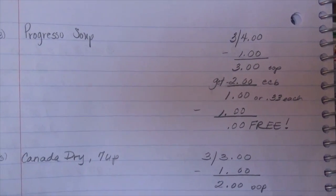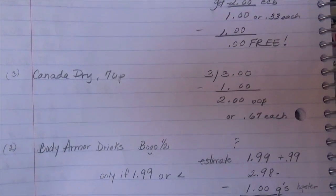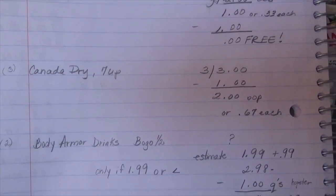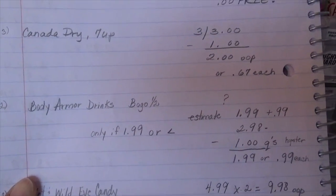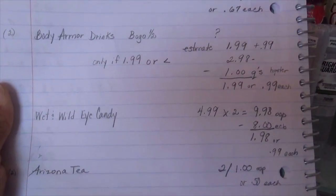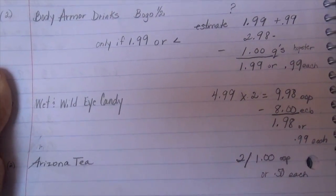I also have a Checkout 51 rebate clipped, so all three of those soups will be free. For the Canada Dry deal, the breakdown for each soda would be $0.67. The Body Armor — I was only going to buy it if it was $1.99 or less. And then the Wet n Wild, which was the first transaction. I did not purchase the Arizona Tea — I'll get that later in the week. Those are just some other drinks my kids like. So those are my transactions for today.